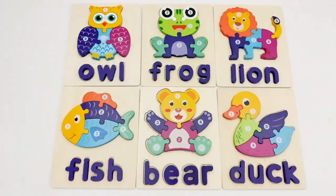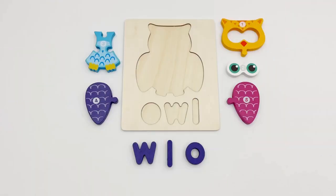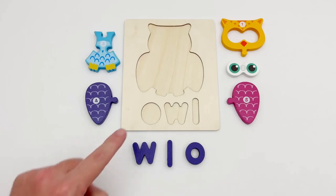Hello young learners! Today we are going to be putting these animal puzzles together. Can you help me find all the pieces? Yeah! Well come on then, let's get started. To see what animal we are looking for, we have to spell out its name.